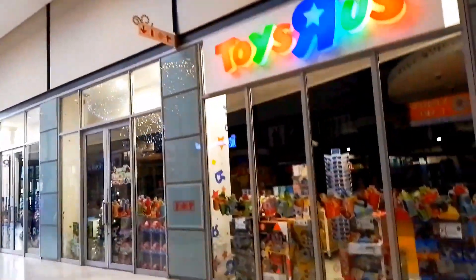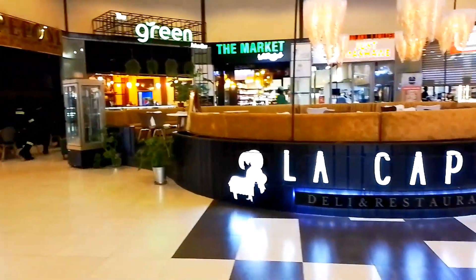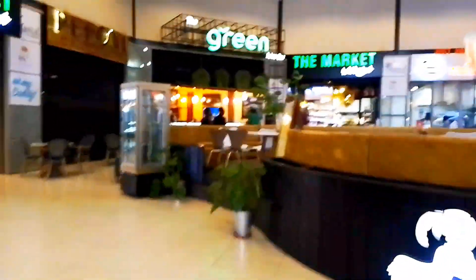This is another outlet. There are quite a number of shops, only that today being a Sunday most of them are closed. But there are quite many on the other side — there are toys for kids in this big shop, and you can see there's a green market. Let me take you to see how it is.